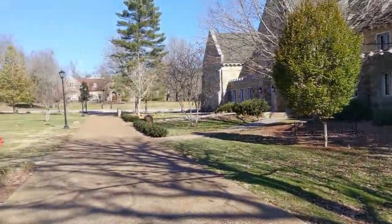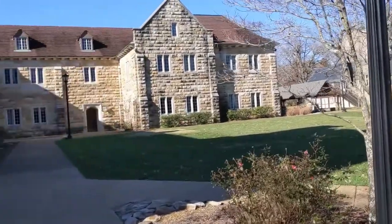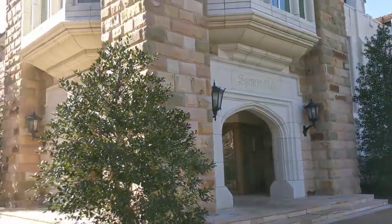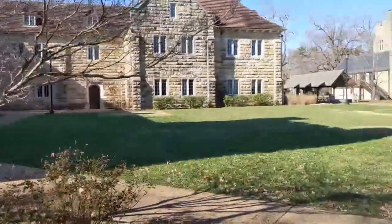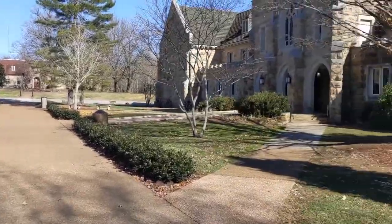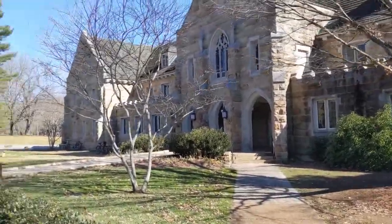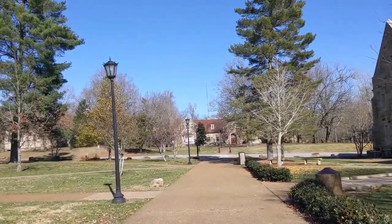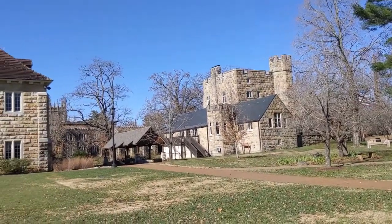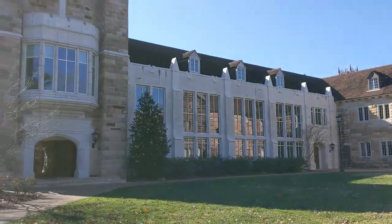It just screams money, of course, because it costs money to do that. But it costs vision too, right? You have to have the vision to spend the money on that, because there are always people asking you to spend it elsewhere. I think these are lasting beauties that can contribute to the overall health of the campus. Just look at this castle brick motif here. I like the way that light pops out from the other stuff.